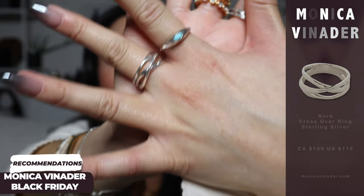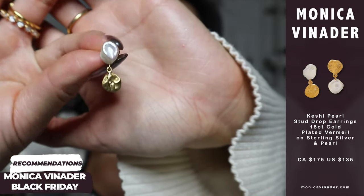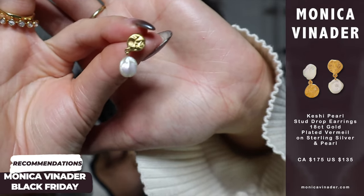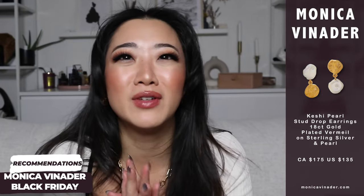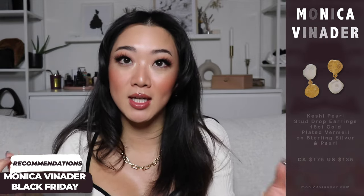Moving on to earrings. My first recommendation is from the same family as the pearl bracelet and pearl necklace — these pearl earrings. They are so unique because on one side it starts with the pearl with gold dangling, and on the other side it starts with gold with the pearl dangling. I will never stop advocating for this line — it is so beautifully designed. If they came out with an anklet I would get that too.